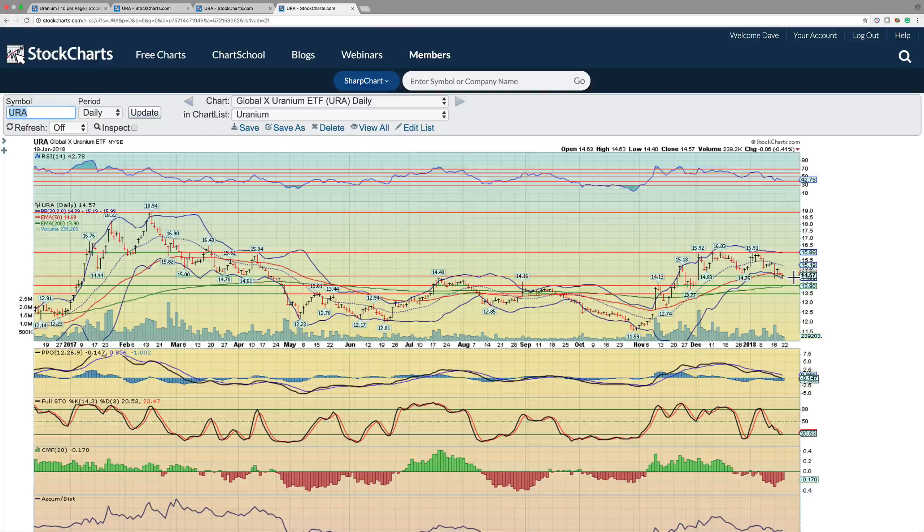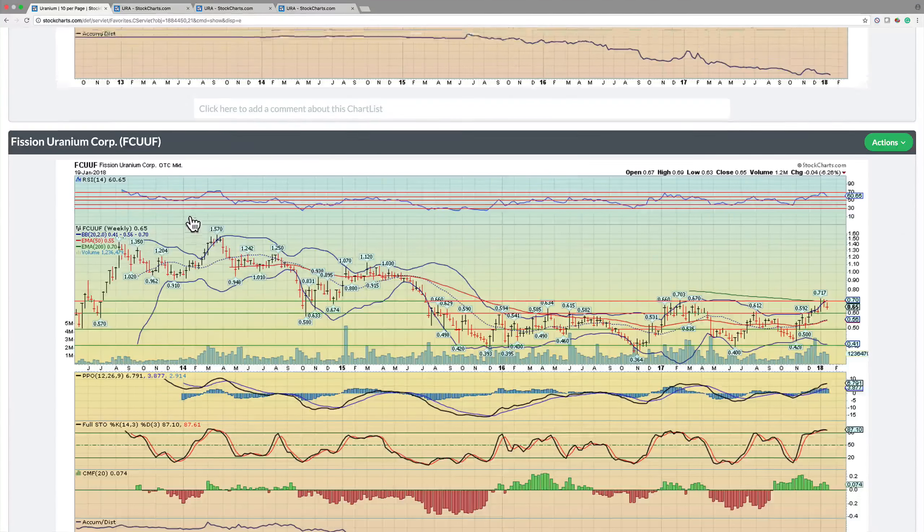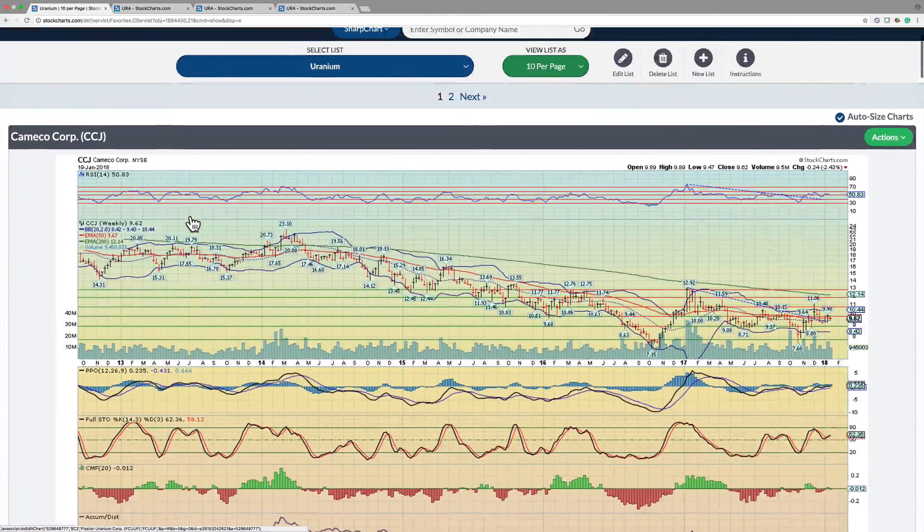Moreover, 14.50 is a very strong support zone. We held this — it was support here, support here, resistance here, resistance here, resistance here, support, support. So this is a very important level and I think it's going to hold. I think now we're going to start likely churning higher again. This is a good opportunity, as you'll see in a lot of these names — they've pulled back some from their massive rally, and now is the time we want to get back in.